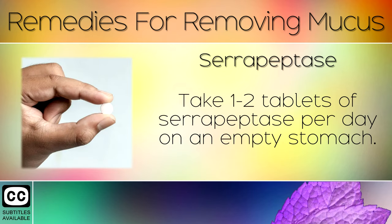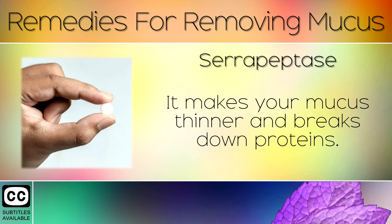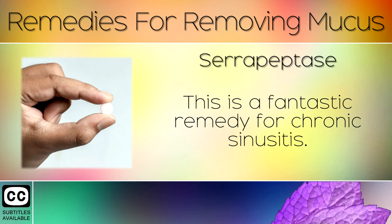Remedy 6: Serrapeptase. Take 1-2 tablets of serrapeptase per day on an empty stomach. This natural enzyme makes it easier to blow your nose and expel mucus. It makes your mucus thinner and breaks down proteins. This is a fantastic remedy for chronic sinusitis.